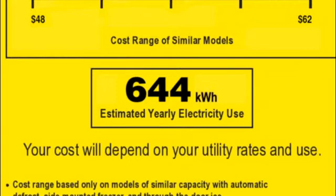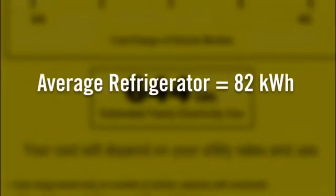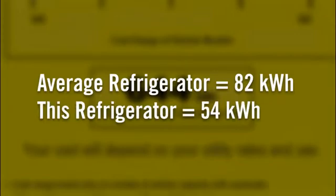For this example, you can see that this model only uses 644 kilowatt hours per year. To give you some perspective, the average refrigerator uses 82 kilowatt hours per month, while this unit only uses 54.